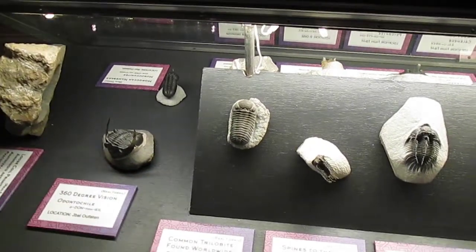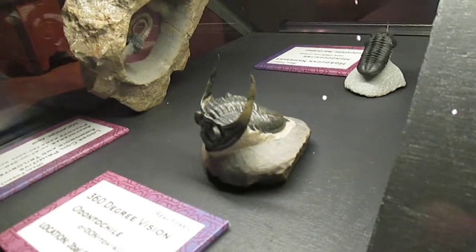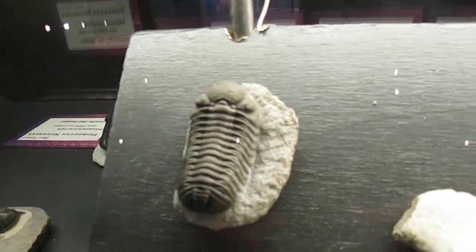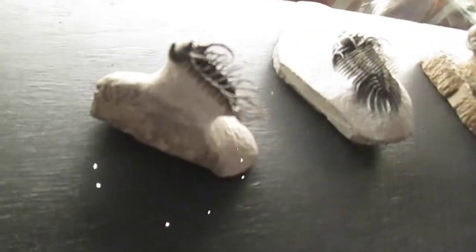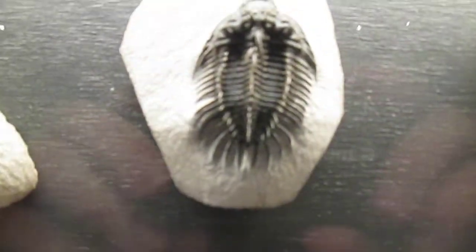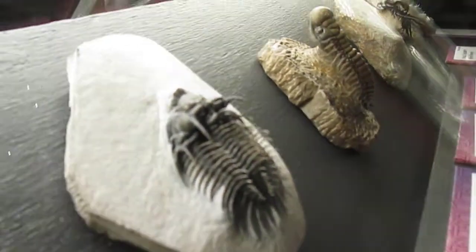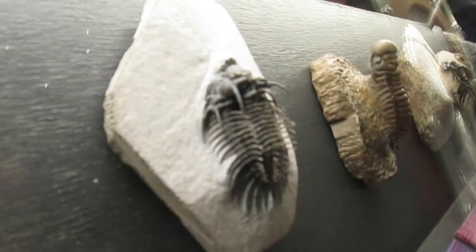You can't get enough trilobites here — like this display here. Let's take a look. Let's get a better view on the size here. It's just beautiful. It would be wonderful to see these in real life.